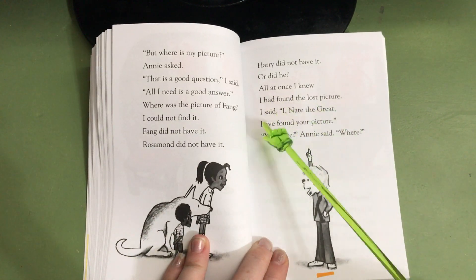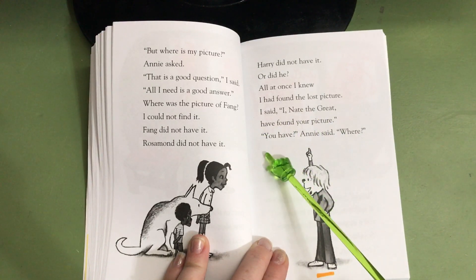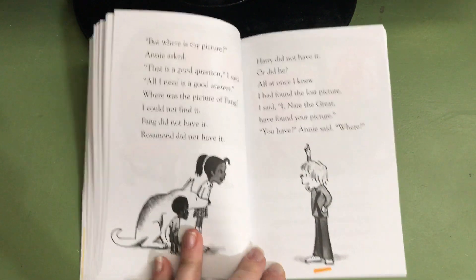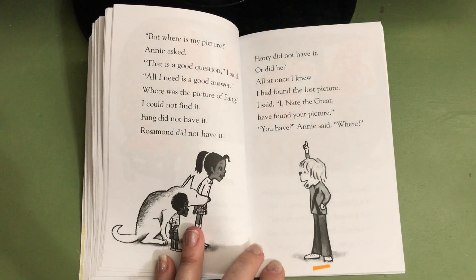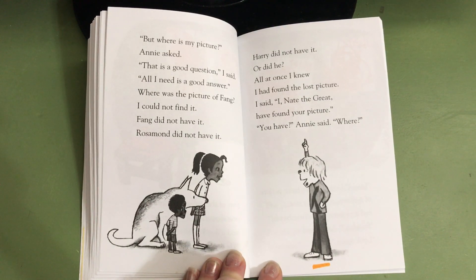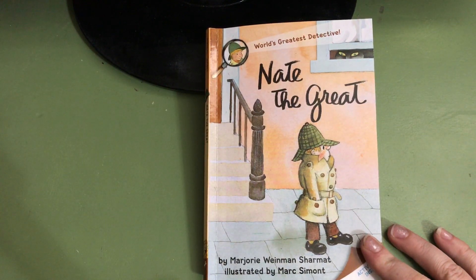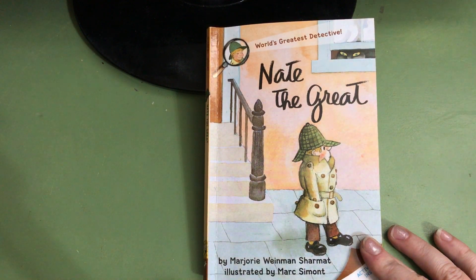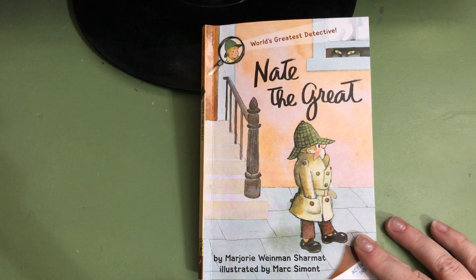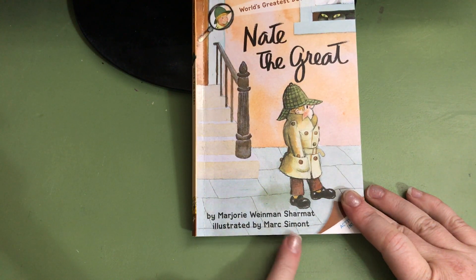I have found the lost picture, I said. I, Nate the Great, have found your picture. You have? Annie said. Where? That's the end of video three. We hope you've enjoyed part three of Nate the Great. And we hope that you will come back to read the conclusion with us and find out where Nate the Great thinks the picture is and if he's right. Come back for video four of the first book in the series, Nate the Great, by Marjorie Weinman Charmott, illustrated by Mark Simon.